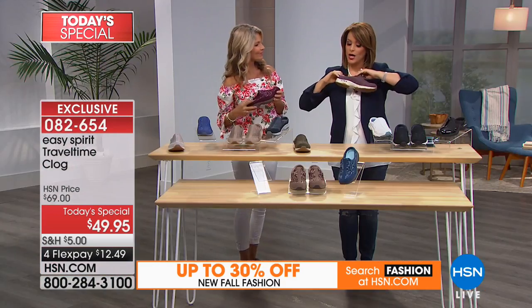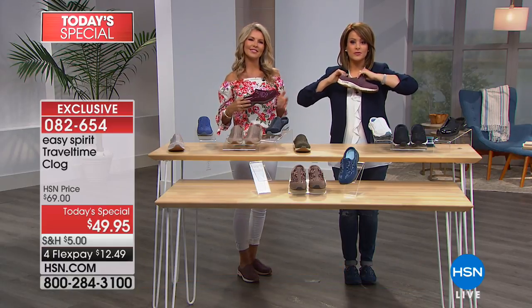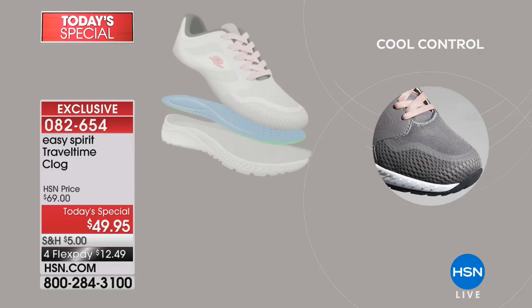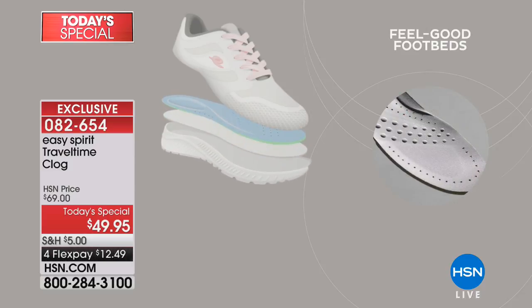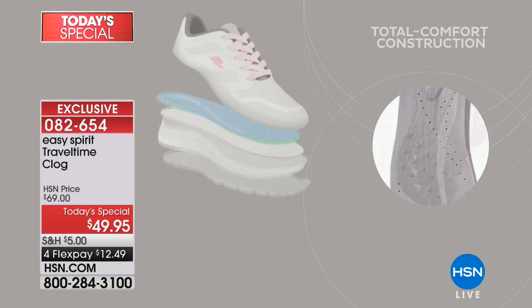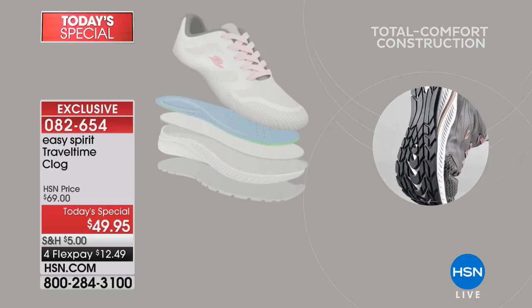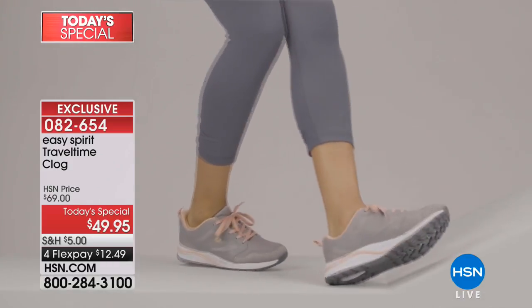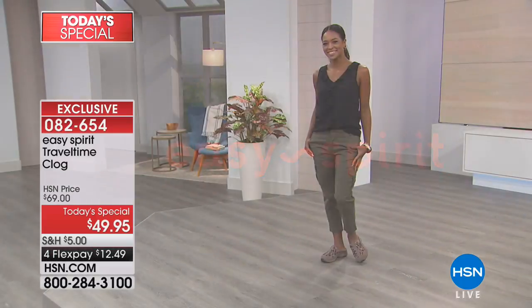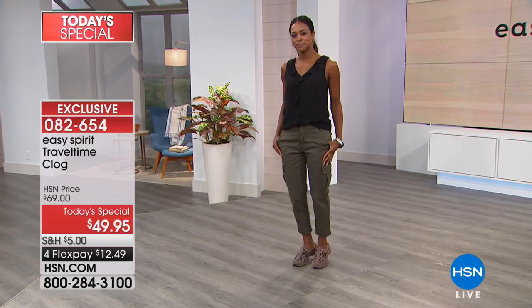Women — we are remarkable. We do so much for so many people. That means we're running around throughout the day. And even if you are mobility challenged or you are home most of the day, you still want that comfort, that relief. You still need and crave that support for your feet.